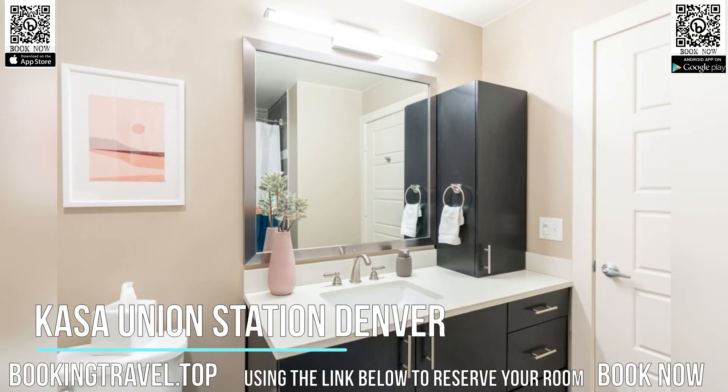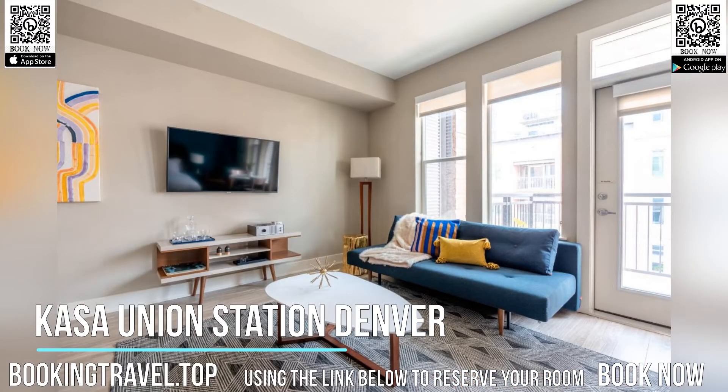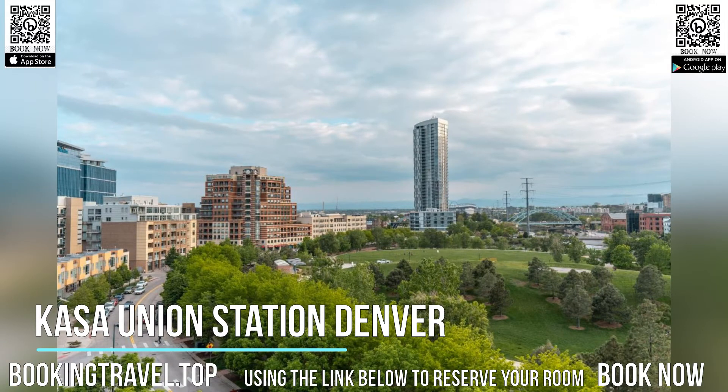The condo hotel has a terrace. Casa Union Station Denver offers a business center for guest use. Book now at the best price guaranteed, using the link below to reserve your room.